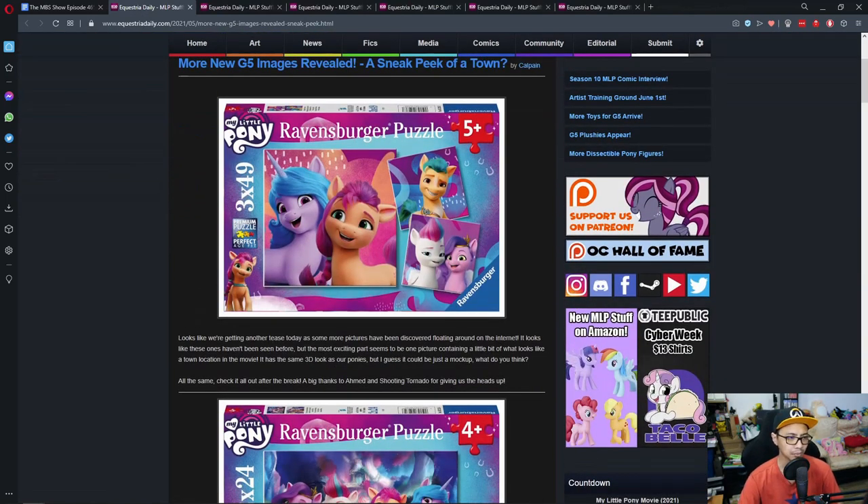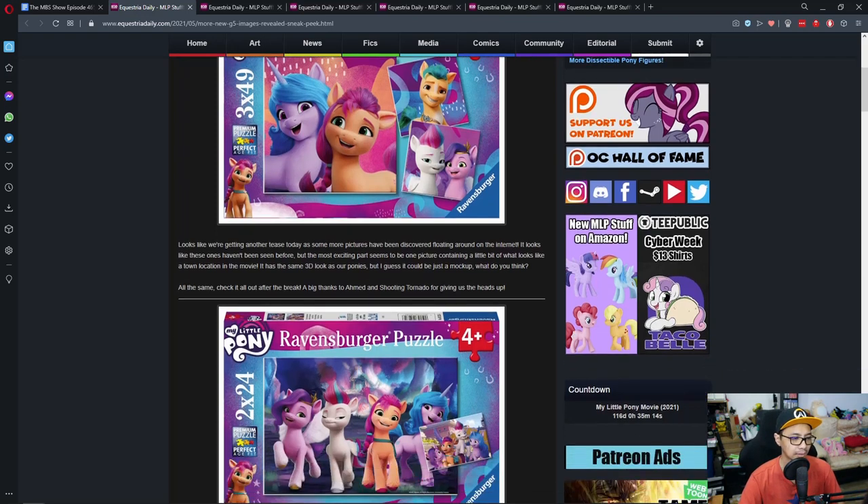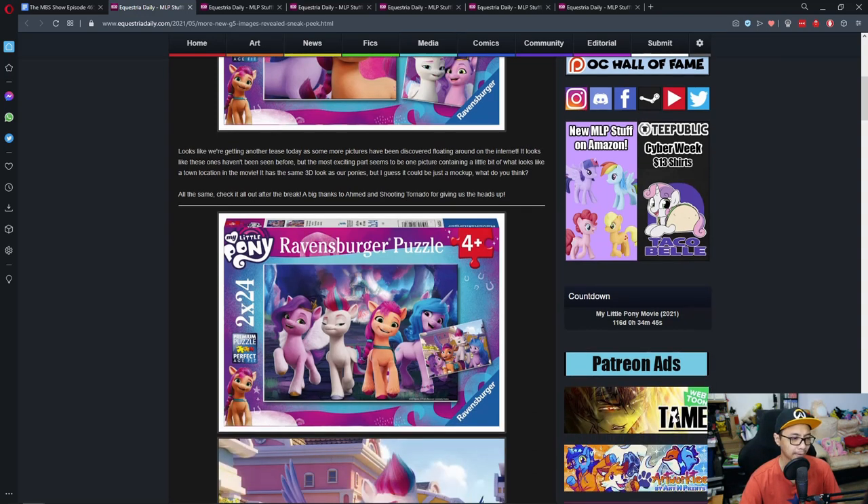More new G5 images have been revealed — a sneak peek including what looks like a towel. It looks like we're getting another tease, as some more pictures have been discovered floating around the internet. The most exciting part seems to be one picture containing what looks like a town location in the movie. It has the same 3D look as our ponies, but it could just be a mock-up. Big thanks to Ahmed and Shooting Tornado for giving us the heads up.